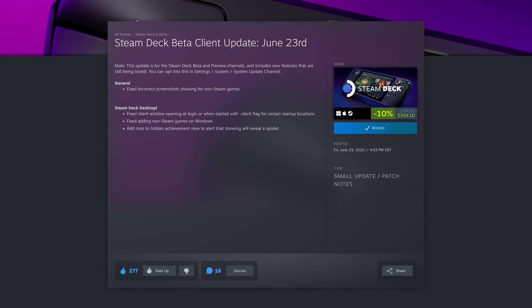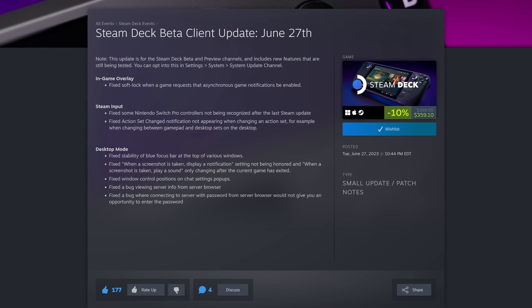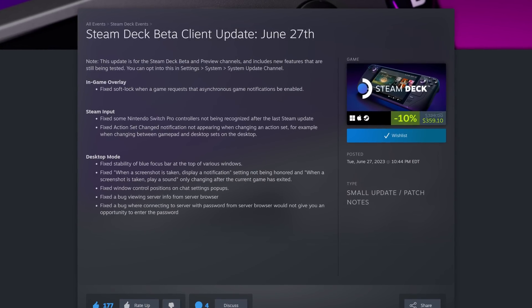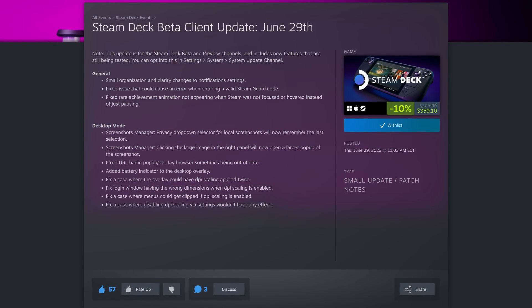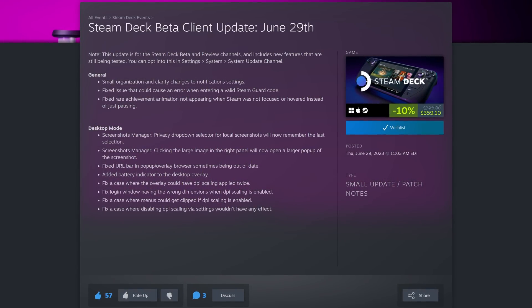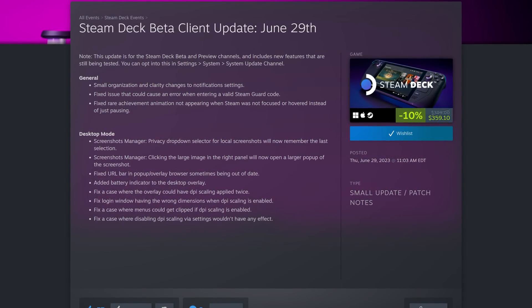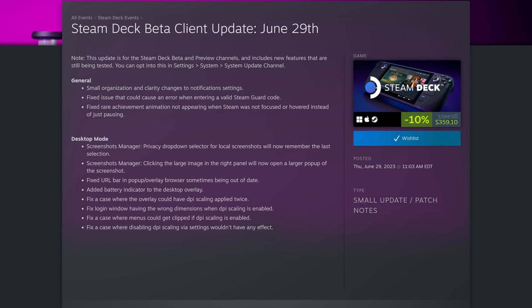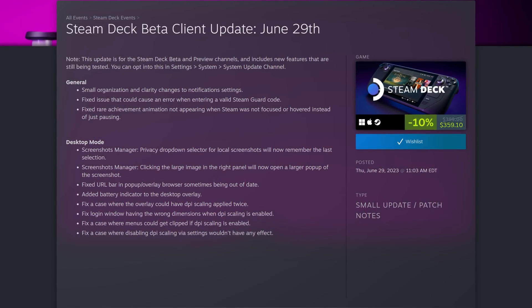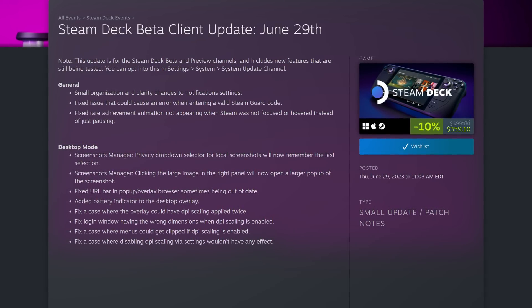Let's talk about the beta updates that hit this week. Last Friday, Valve fixed an error where the wrong screenshots were being displayed for non-Steam games. Then on Tuesday, there was a small beta client update that addressed several desktop mode issues, including fixes for a few settings not being honored and window control positions. Then on Thursday, there was a small fix for the notification panel to improve the organization and clarity of notifications. They fixed an issue that could cause an error when entering a valid Steam Guard code, and a rare achievement animation not showing up when Steam was focused or hovered. There were also several other desktop mode fixes, including an addition of a battery indicator in the desktop overlay and a fix for the URL bar becoming stale.